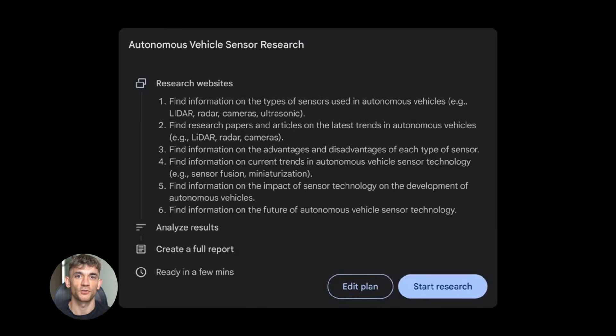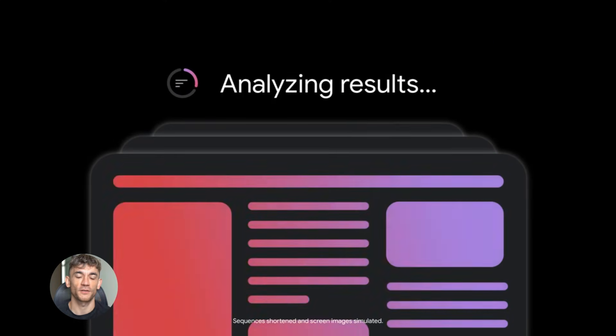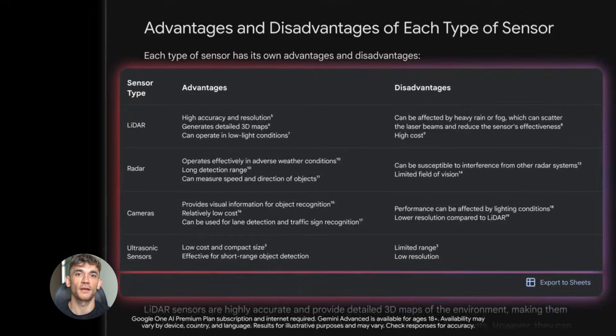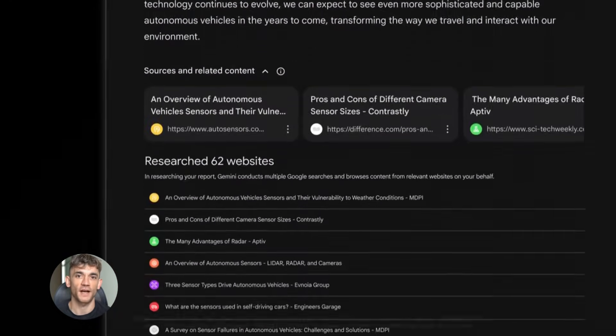Here's a real use case. Say you have screenshots of your website analytics and you want Gemini to analyze the data and find trends. If you use low resolution, it might miss small numbers, but if you set it to high resolution, it reads every detail, every metric, every percentage, and gives you accurate insights.